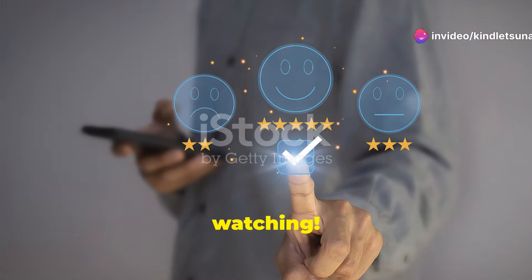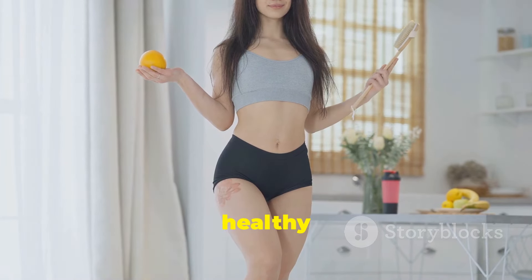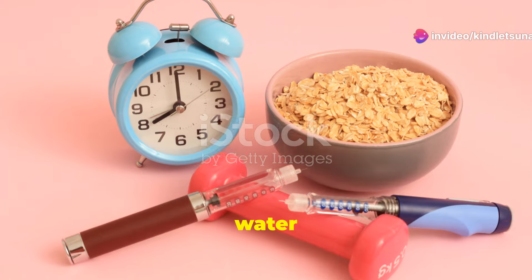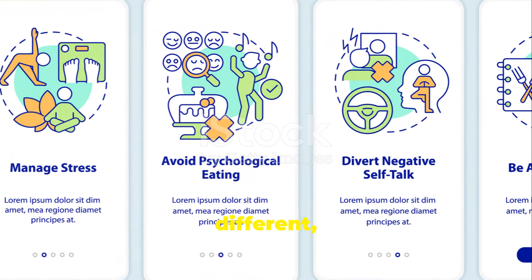Thanks for watching. If you found this helpful, hit that like button and subscribe for more tips. Remember, a healthy eating schedule is just one part of the puzzle. Combine it with regular exercise and plenty of water for the best results. Don't be afraid to try new foods and see what works best for you. Everyone's body is different, so listen to yours.